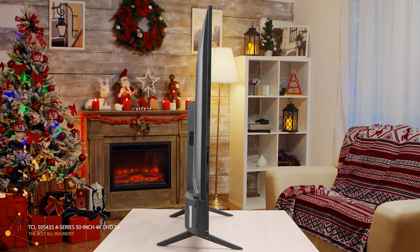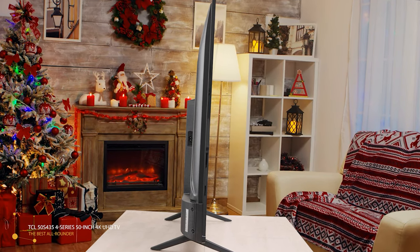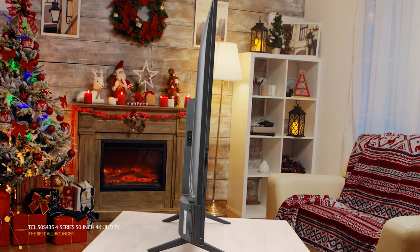The TCL 50S435 boasts a 4K TV firing full 3840x2160 resolution with direct backlighting and HDR support. The result is a relatively good viewing experience — better than you might expect at this price range.